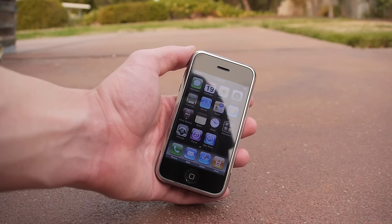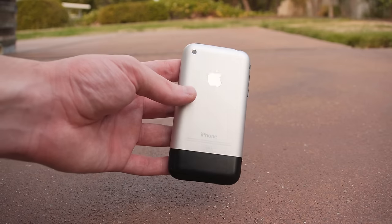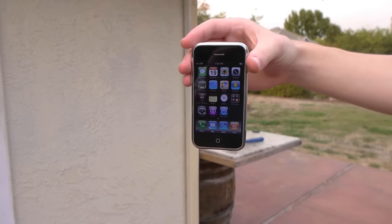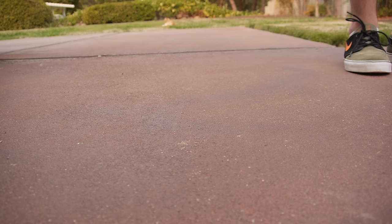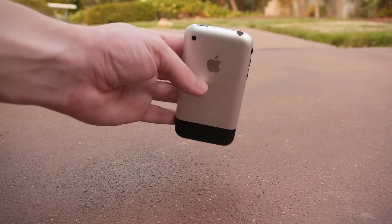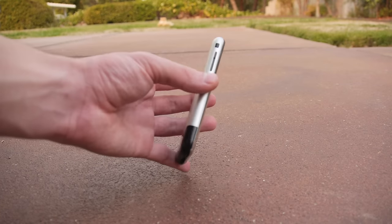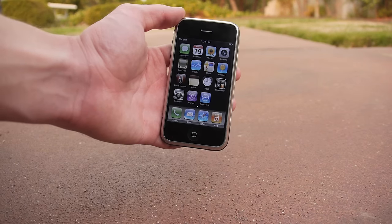First things first, we have Apple's very first iPhone 2G. The iPhone 2G side drop test resulted in one minor nick on the bottom left hand corner, nothing too big. I see some minor markings on the sides in general, but the phone still seems to be working perfectly fine, no cracks.